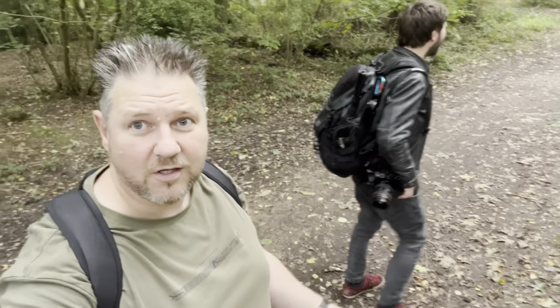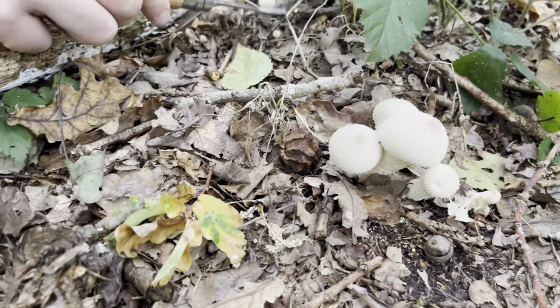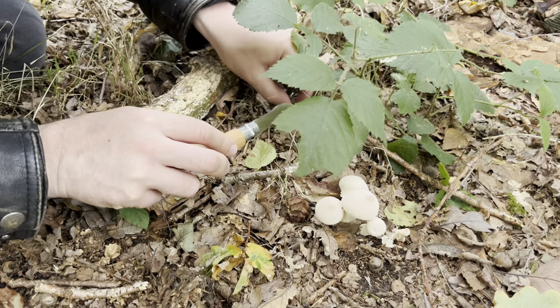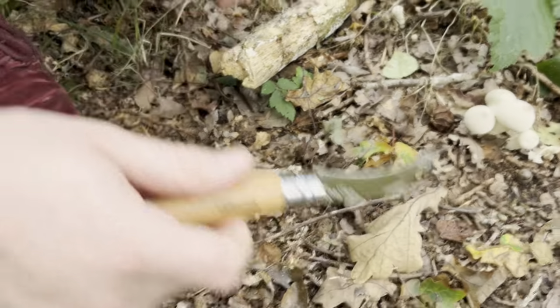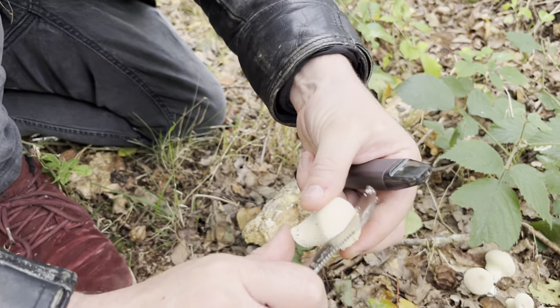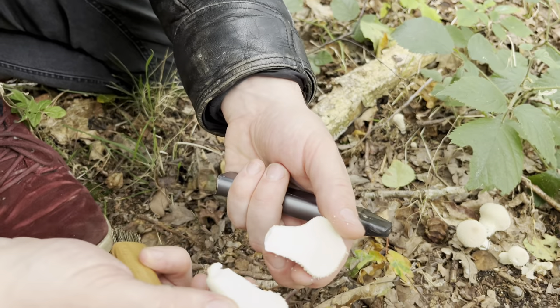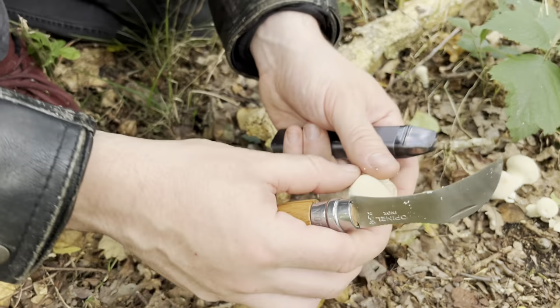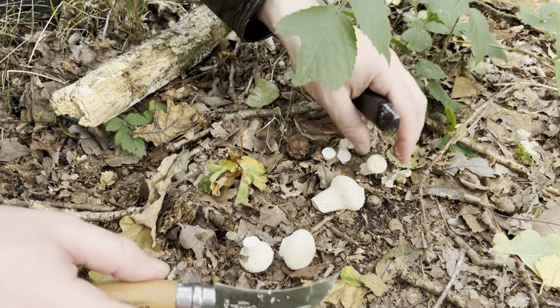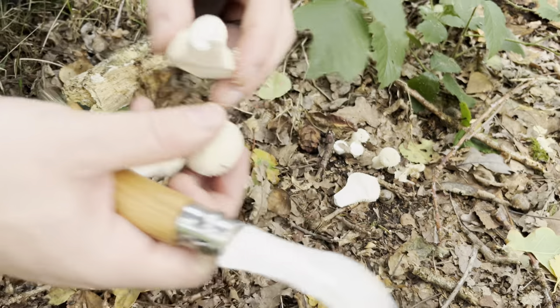We've found something edible - puffballs, growing all around here in quite a healthy amount. There's also a bolete growing in between them with a nice red stem - those are edible as well. Danny cuts one open to show that, unlike earth balls, puffballs are white in the middle. These are a good age for eating. Danny picks some for us, leaving the young ones behind.